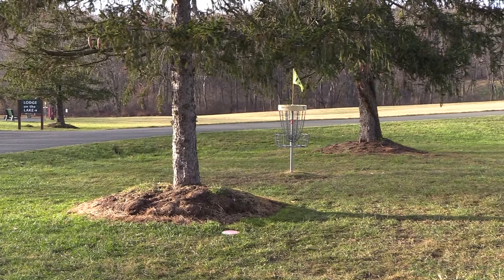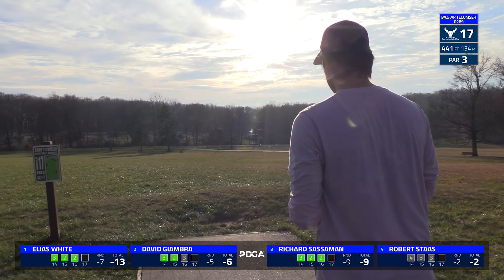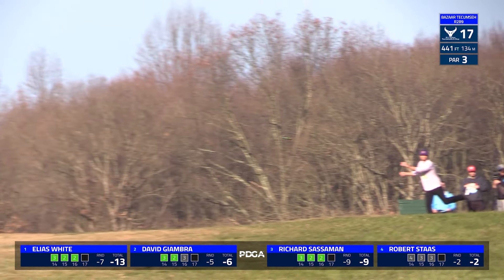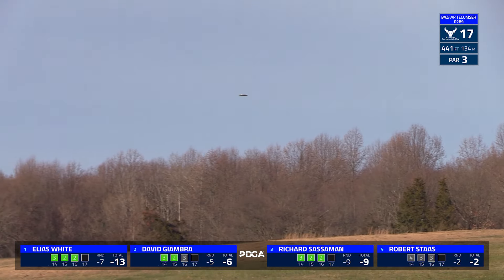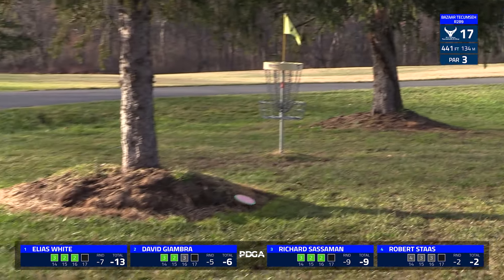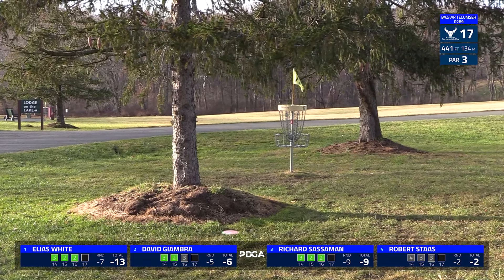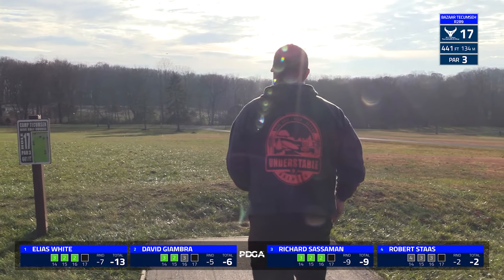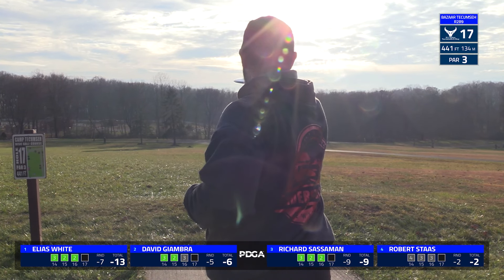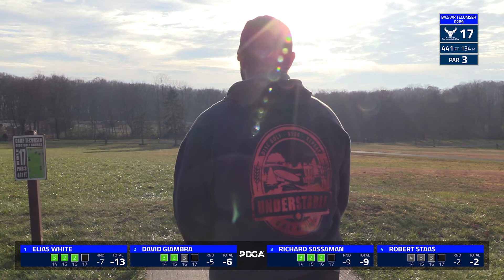Here we have hole 17, 441 foot — probably the longest par three on the course, but it is severely downhill, playing as an island. There is an OB line maybe a hundred feet or so short straight, and then the out of bounds road wraps around. Elias throws a pretty great shot — maybe a little bit of a branch in his way, but you can't really ask to be much closer than that from 440 feet away. Drop zone if you don't land in bounds.